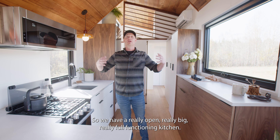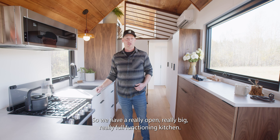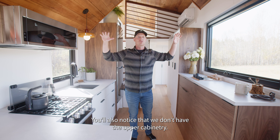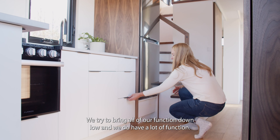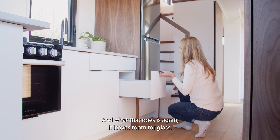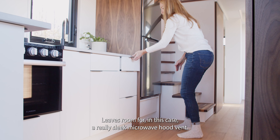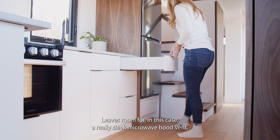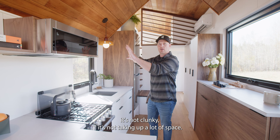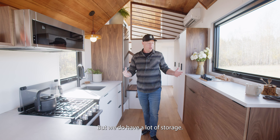Here's the kitchen — a really open, really big, fully functioning kitchen with lots of glass giving it that open feeling. You'll notice we don't have upper cabinetry. We try to bring all the function down low, which leaves room for glass and in this case a really sleek microwave hood vent. We love the low profile of it — it's not clunky, not taking up a lot of space.